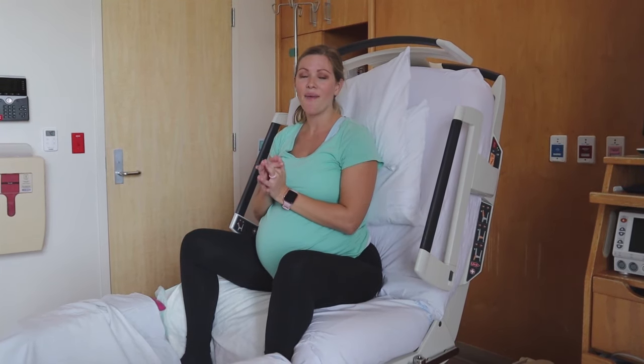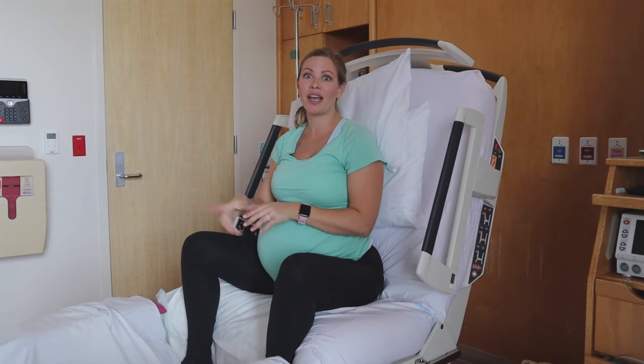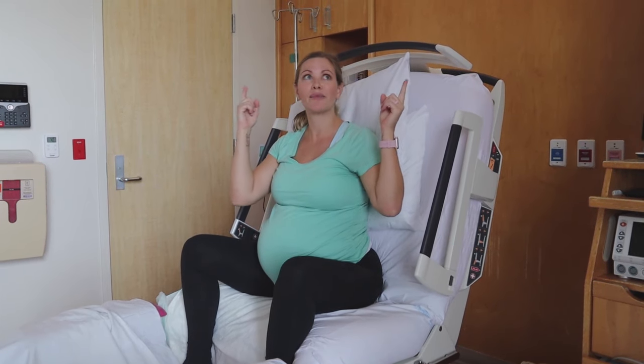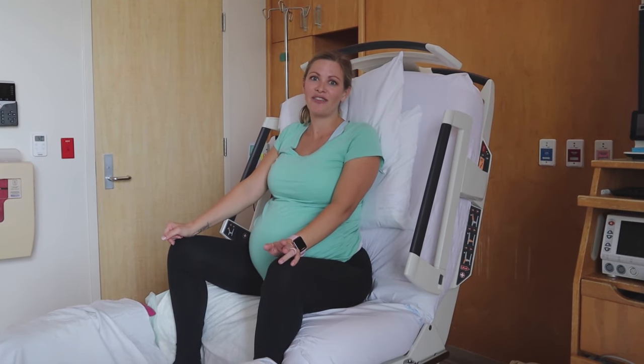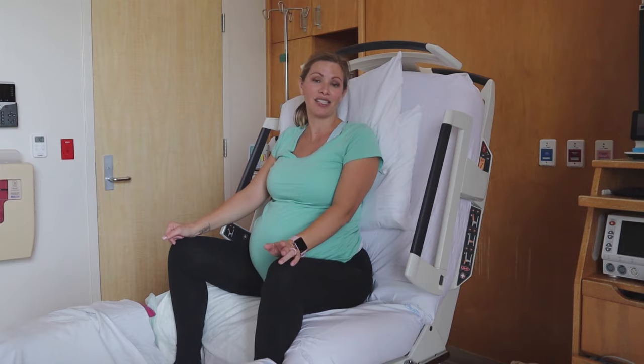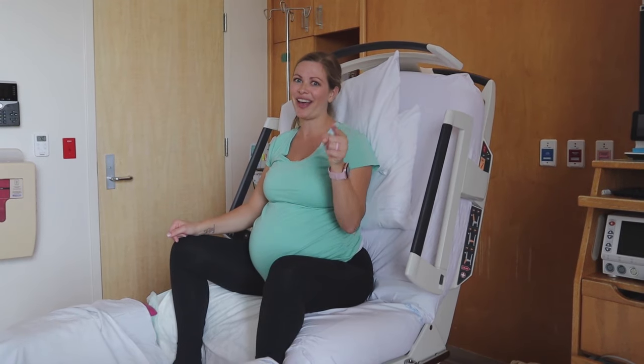That concludes the positions for when you have an epidural. If you don't have an epidural, check out my other video on laboring positions without an epidural. Next up we're going to talk about positions for pushing. Thank you so much for watching — don't forget to comment, like, and subscribe, and remember: you got this!